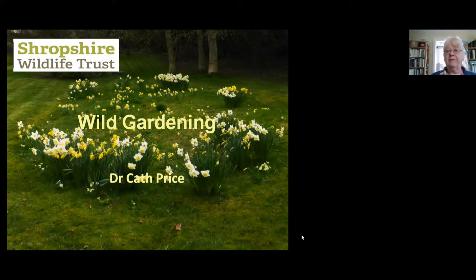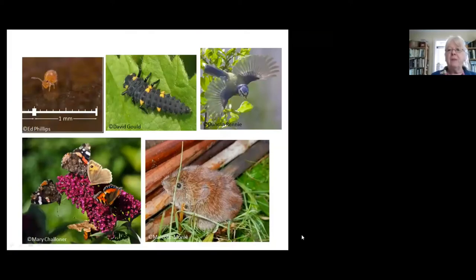All gardens have wildlife. Even if all you have is paving slabs, there's bound to be some ants under there. So every single garden will have some form of wildlife, but some are better than others. One of the main things is to look after an entire ecosystem. You might be particularly keen on birds in your garden, but without having all the rest of the things that support the birds, you won't have nearly as much variety or as many species as you would if you looked after the whole lot.